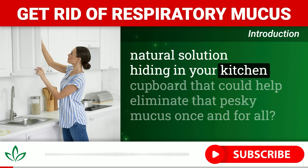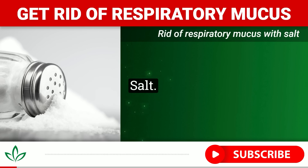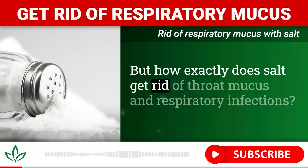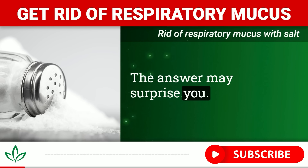Have you ever had that annoying persistent mucus in your throat that just won't seem to go away no matter what you do? You're not alone. Millions suffer from excess throat mucus caused by sinus issues, ear infections, tonsil problems, and even acid reflux. But what if there was a simple natural solution hiding in your kitchen cupboard that could help eliminate that pesky mucus once and for all?